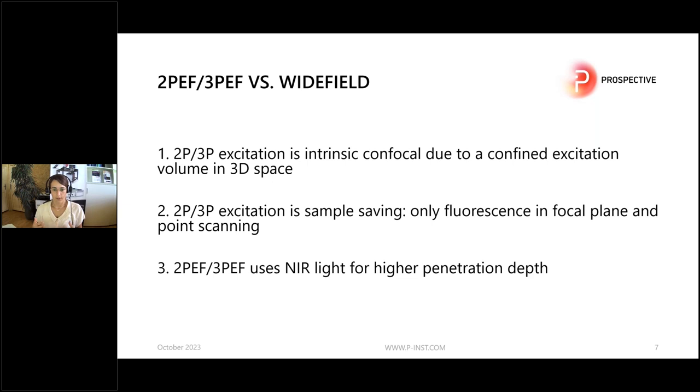Two- and three-photon excitation is sample saving because you only excite the fluorophores in the focal plane. It's also a point scanning technique, which means you don't illuminate your whole sample — you go pixel by pixel. And instead of using visible light, you use near-infrared light for a higher penetration depth.